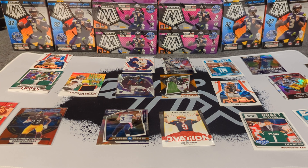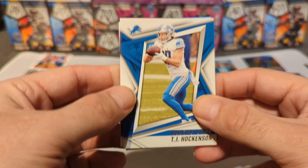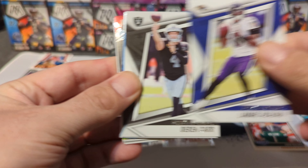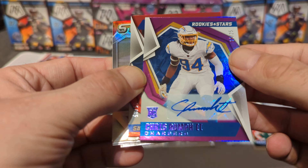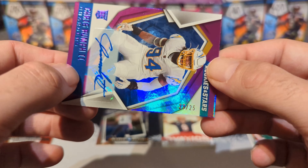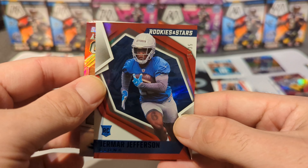One pack left — saved the auto for last, hopefully it's a banger. Let's see what we got. TJ Hockenson, Lamar Jackson, Derek Carr. Oh my gosh, is this actually going to be our auto? Chris Rumpf rookie — who is this? Oh my gosh, 23 out of 25 — never even heard of this guy. Terrible. This has got to be one of the worst boxes. Panini, why do I always have terrible luck when it comes to hobby boxes?